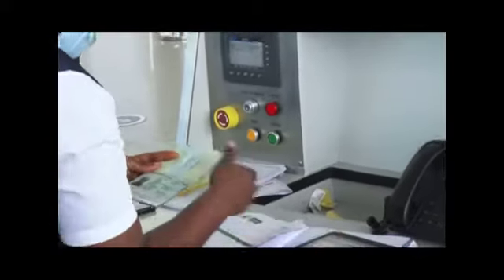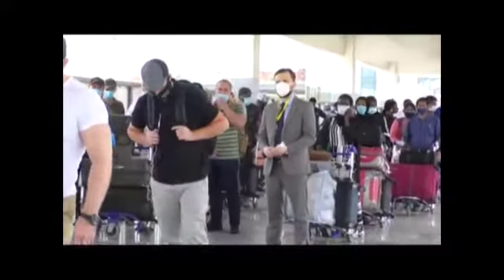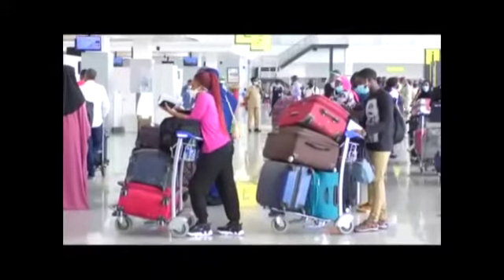Before now, the Nnamdi Azikiwe International Airport Abuja used to process passengers through the common use terminal equipment, where each airline has a permanent desk. But today, the latest technology known as the common use passenger processing system, which enables check-in and boarding and reduces agent interaction, has been installed. These long queues represent past experiences with the traditional common use equipment.